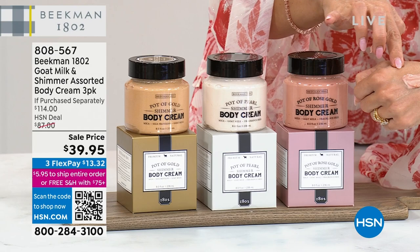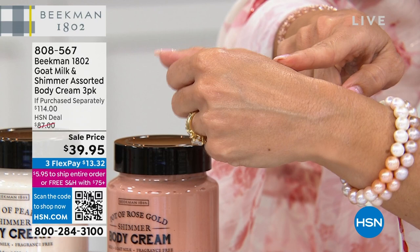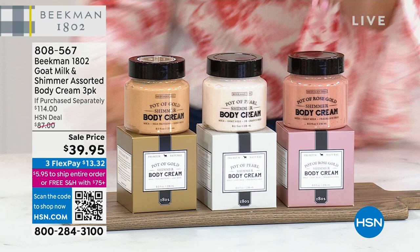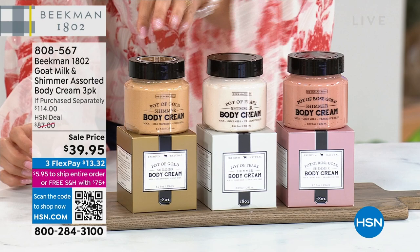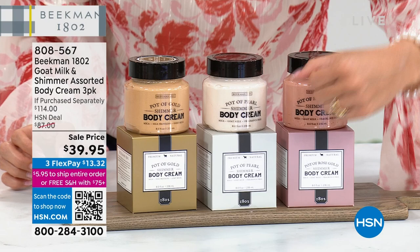This is the pot of rose gold. You put these on and you will get an illumination to your skin like nothing else. It's not glitter — it is a true shimmer. I just went to a wedding yesterday, an outdoor garden wedding. This would have been perfection on the shoulders, on the collarbone, on your face if you want. It's the famous goat milk whipped body cream. These are $38 each in value, a $114 value. Look at our price: $39.95. This is the last day of the sale.